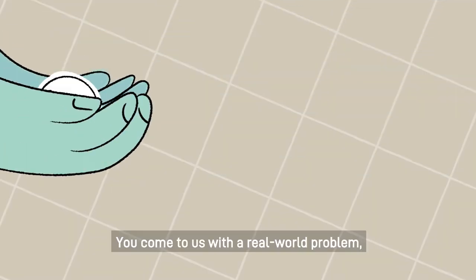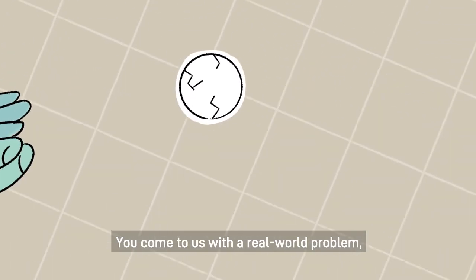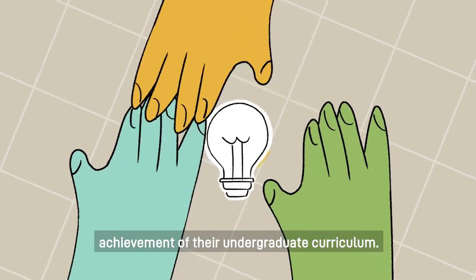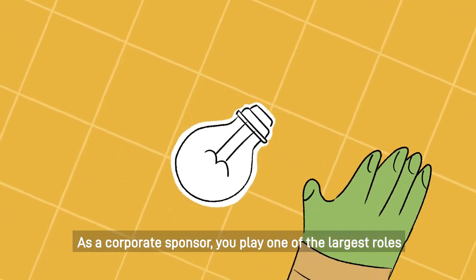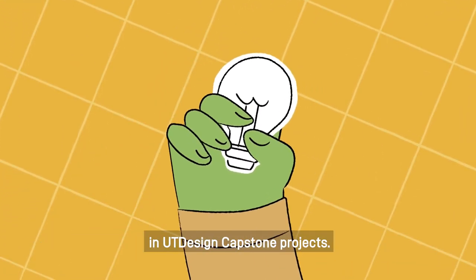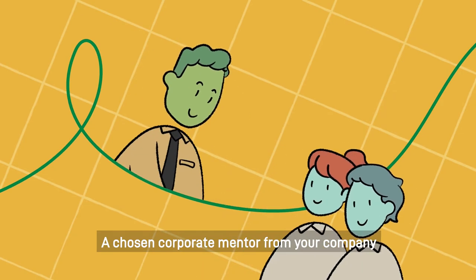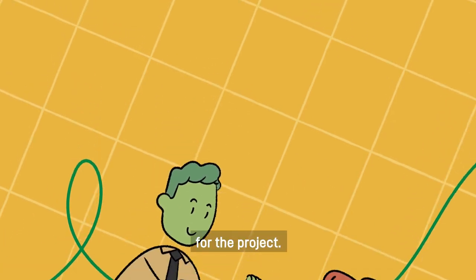Here's how it works. You come to us with a real-world problem, and a team of senior design students will work to complete this project as the pinnacle achievement of their undergraduate curriculum. As a corporate sponsor, you play one of the largest roles in UT Design Capstone projects. A chosen corporate mentor from your company will serve as the technical point of contact for the project.